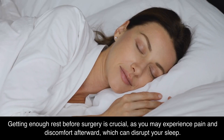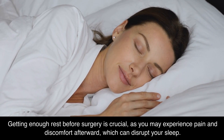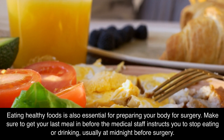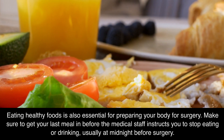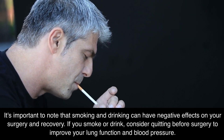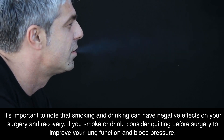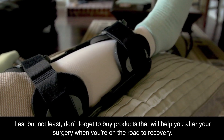Getting enough rest before surgery is crucial, as you may experience pain and discomfort afterward, which can disrupt your sleep. Eating healthy foods is also essential for preparing your body for surgery. Make sure to get your last meal in before the medical staff instructs you to stop eating or drinking, usually at midnight before surgery. It's important to note that smoking and drinking can have negative effects on your surgery and recovery. If you smoke or drink, consider quitting before surgery to improve your lung function and blood pressure. Don't forget to buy products that will help you after your surgery when you're on the road to recovery.